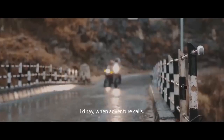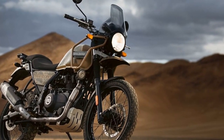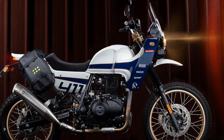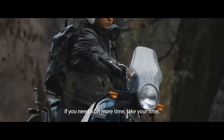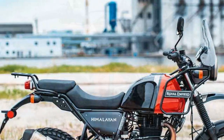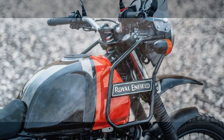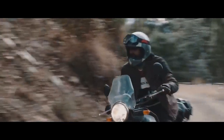Pros of the Royal Enfield Himalayan: 1. Adventure-ready design — the rugged and purposeful design is well-suited for adventure touring, exuding a unique charm. 2. Versatile performance — its 411cc single-cylinder engine delivers a smooth and manageable power band, suitable for both on-road cruising and off-road exploration. 3. Comfortable riding position — the upright riding posture, comfortable seat, and wide handlebars ensure rider comfort during long-distance journeys. 4. Off-road capability — long-travel suspension and high ground clearance enable the Himalayan to handle various terrains. 5. Excellent ergonomics — well-designed ergonomics reduce rider fatigue, and the windscreen helps deflect wind, enhancing comfort.